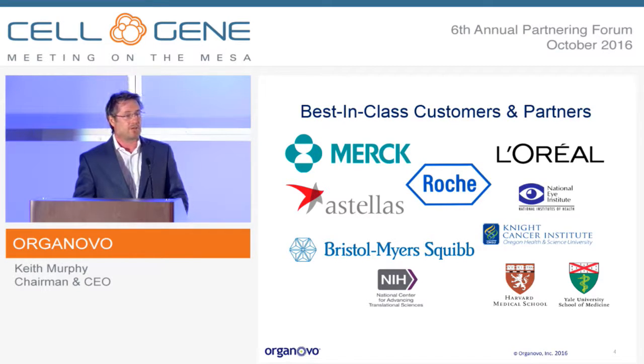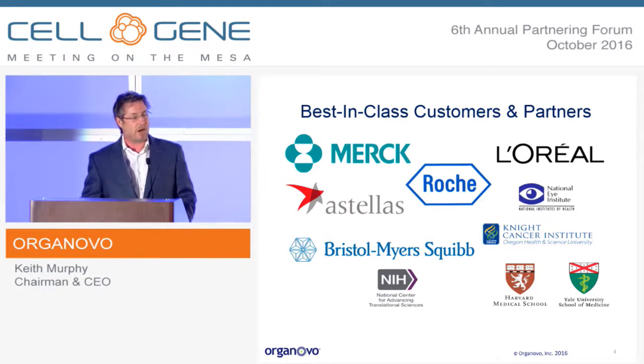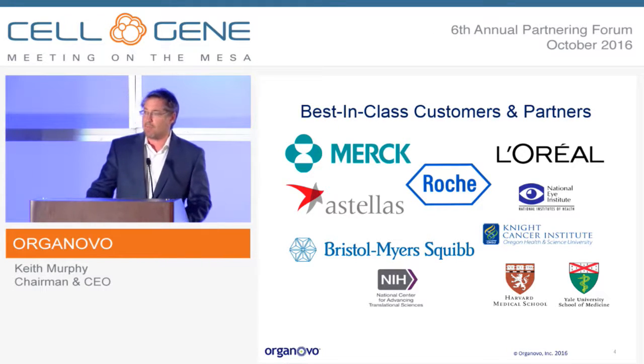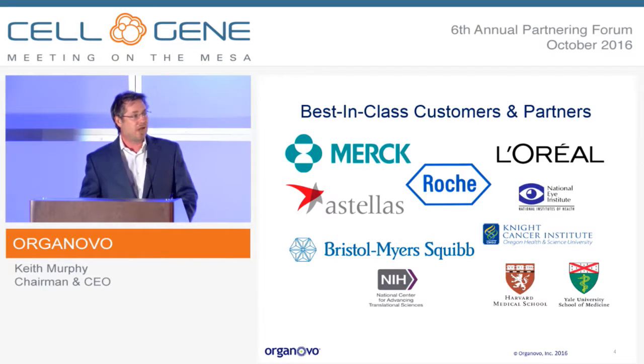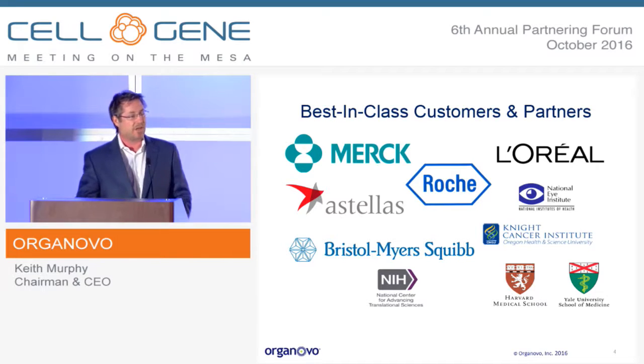We have a large deal with Merck where they're both a user of the tox services — the liver tox in particular — and we're also building multiple disease models for them on a custom basis for use in eventual screening for drug efficacy. And we have a large partnership with L'Oreal in 3D skin, working to build skin models for both efficacy and safety testing.